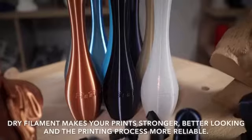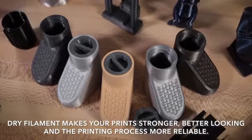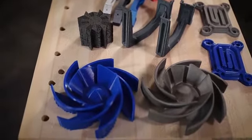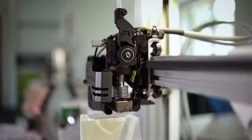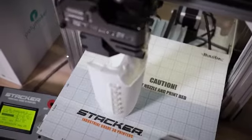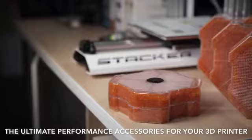It's called dry filament. No question about it — dry filament makes your prints stronger, better looking, and the printing process more reliable. The problem is that there is no easy and quick way to dry your filament and keep it that way while you're printing. The current ways of doing it are just not very convenient, compact, or effective.